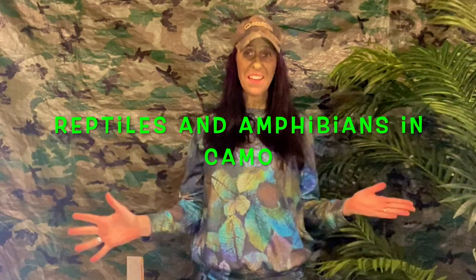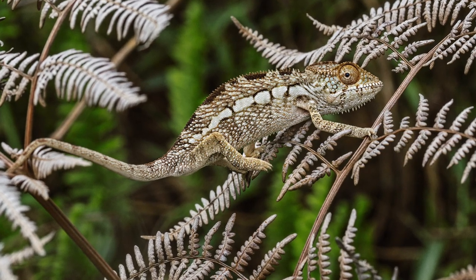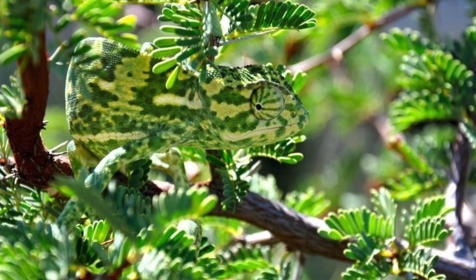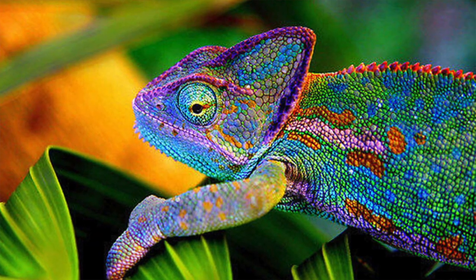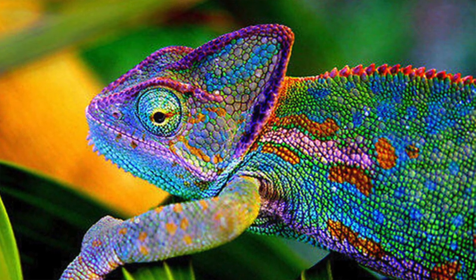Our next category of cool creatures that can camouflage are the reptiles and amphibians. First up is the chameleon — that is one famous reptile that can change colors to blend in. The chameleon skin has a superficial layer on top which contains pigments that help to change colors by changing spaces on their skin called guanine crystals. The guanine crystals change the pigments — which is the color — so that they can blend in with their environment.